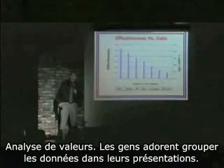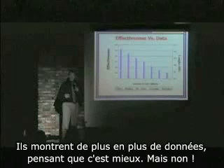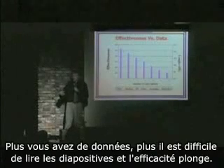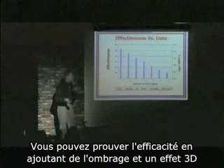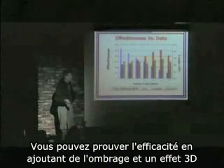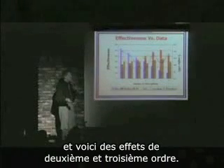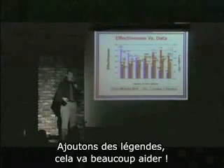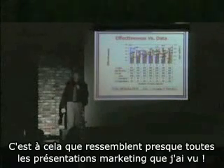I've also noticed this: people love to pack data into their presentation. They just shove more and more data thinking it's better, but it's not. The more data you have, the harder it is to read your slide and the effectiveness plummets. You can try to improve effectiveness by adding shading and 3D effects, then second-order and third-order effects, and then — let's add some labels. That'll help a lot.